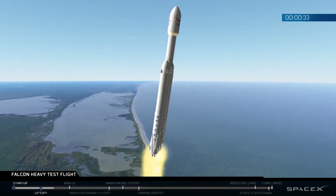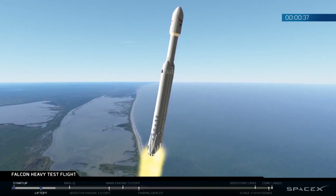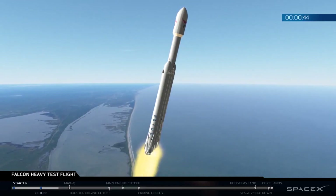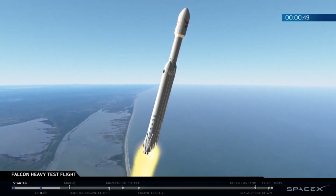T plus 30 seconds — if you can hear me over the cheering. Falcon Heavy heading to space on our test flight. Building on the history of Saturn V Apollo, returning pad 39A to interplanetary missions. We're getting ready to throttle down for Max Q.